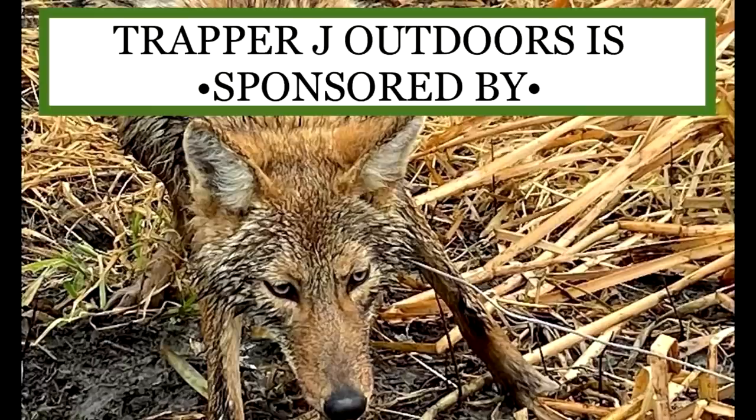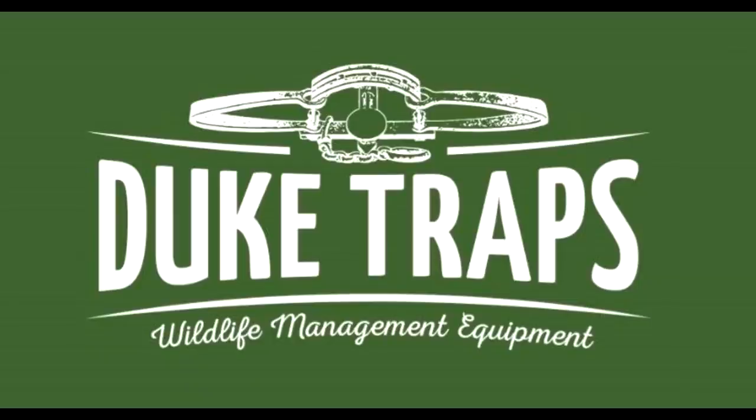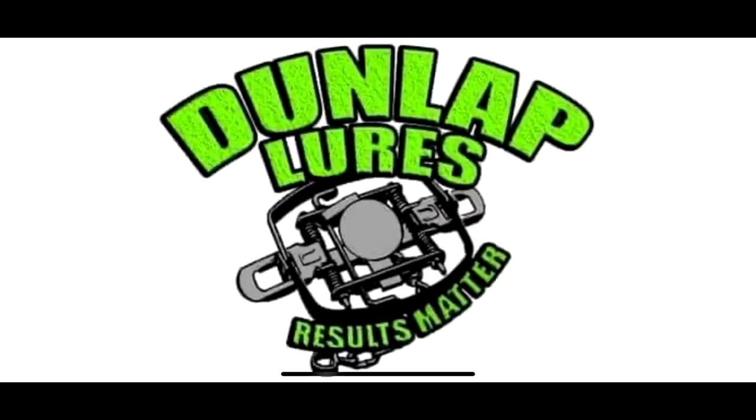Warning, this video contains graphic images that may not be suitable for little sissy bitches. Viewer discretion advised — we kill shit here. Trapper and Jay Outdoors is sponsored by Duke Traps, Wildlife Management Equipment, and Dunlap Lures. Results Matter.